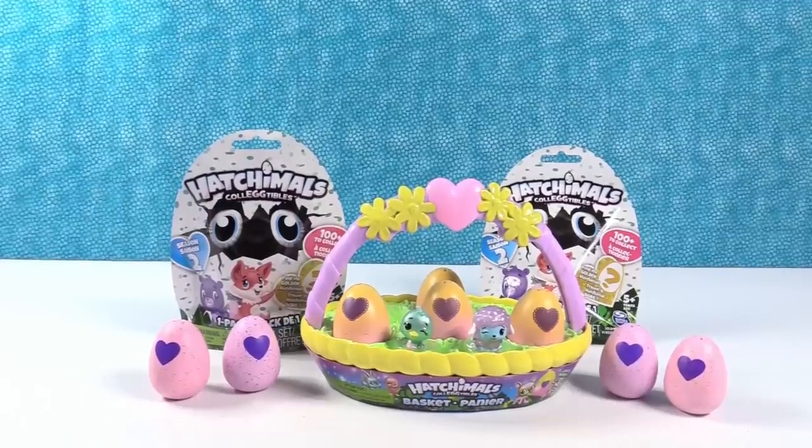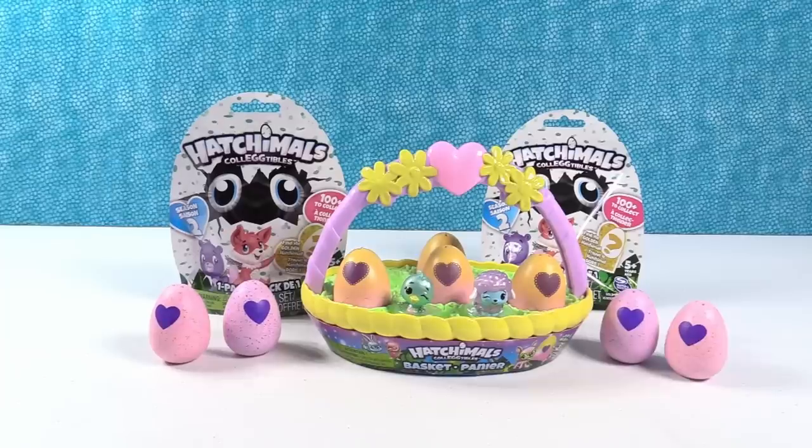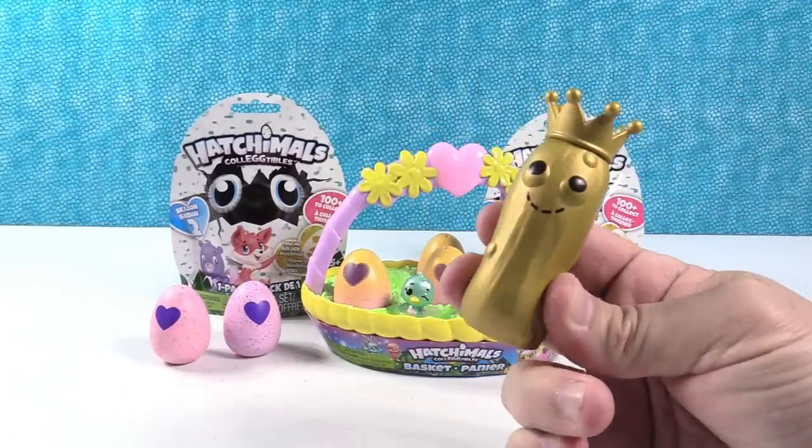Hey everybody, it's Paul versus Shannon. Week two of 2018 — we hope you guys are having a great new year. It's Paul versus Shannon, episode two of 2018.